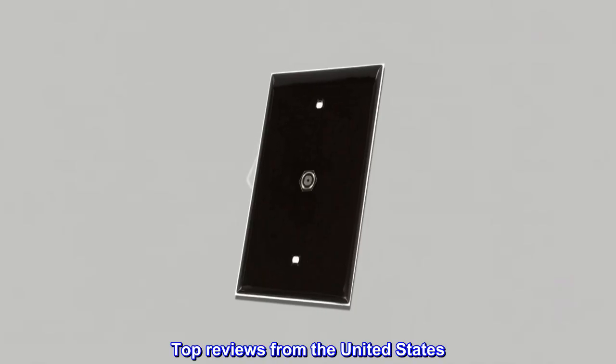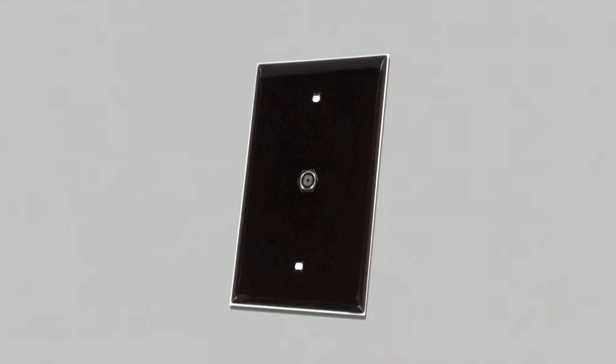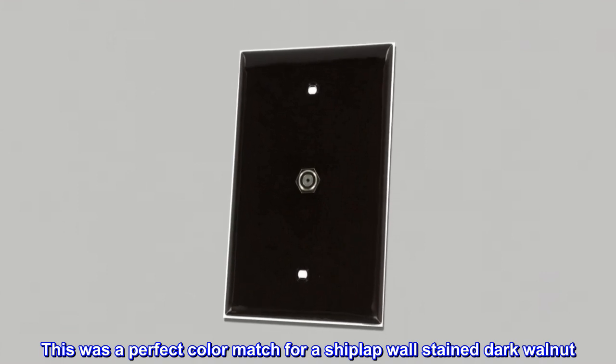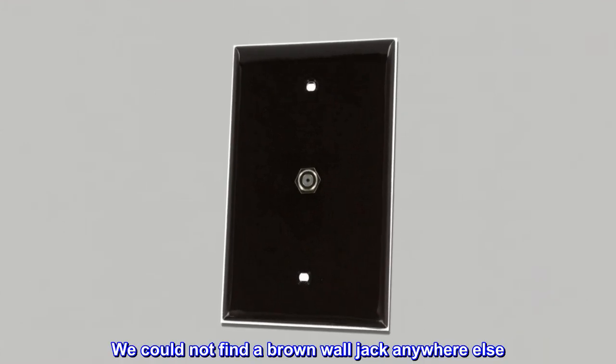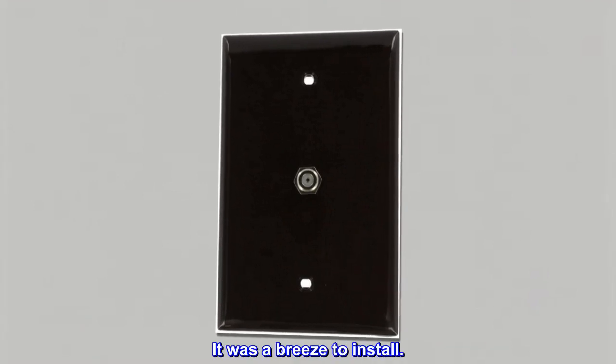Top reviews from the United States: Just what we needed. This was a perfect color match for a shiplap wall stained dark walnut. We could not find a brown wall jack anywhere else. It was a breeze to install.